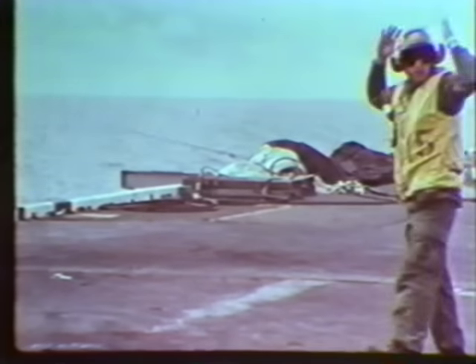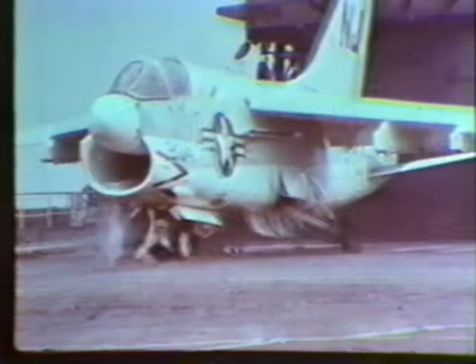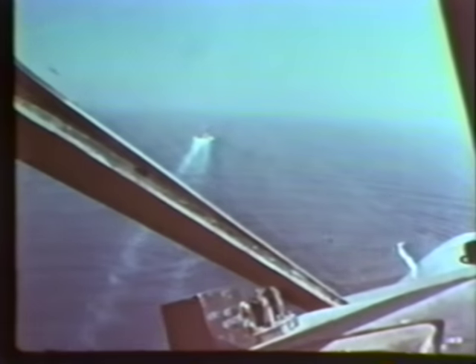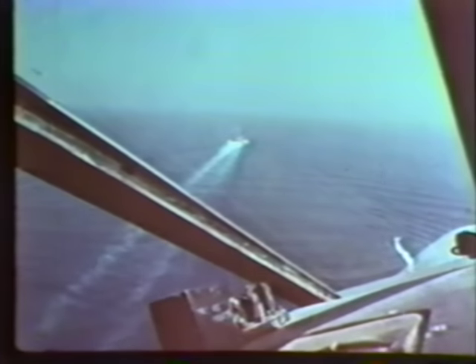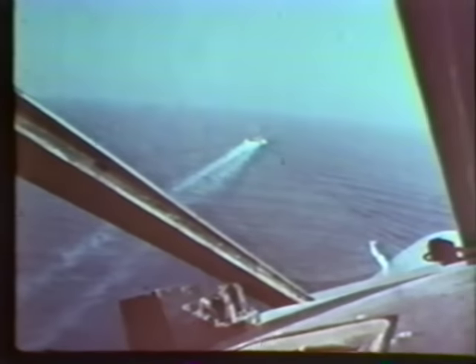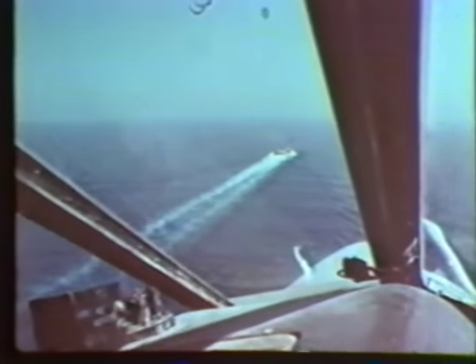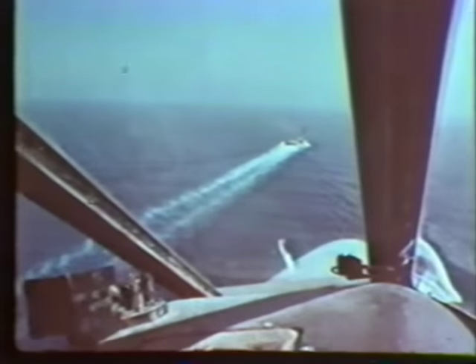Obviously, carrier operations do impose various different responses and requirements than land-based operations, but these conditions also offer certain advantages. The ship is moving away from the pilot as he approaches, and his closure rate on the ship is some 30 knots less than ashore, so he has more time to make corrections in his approach.